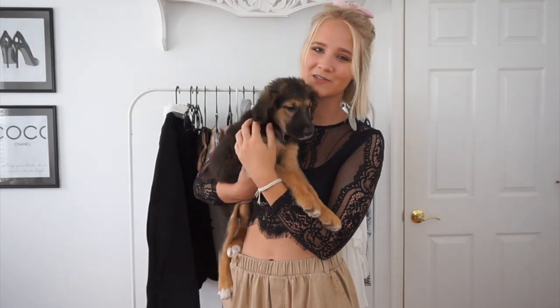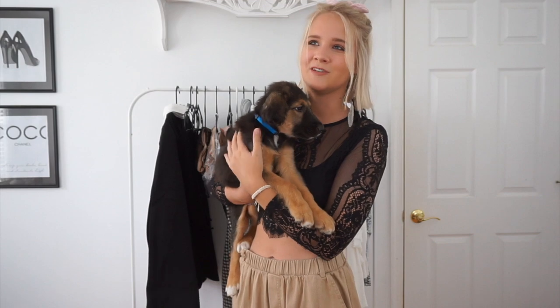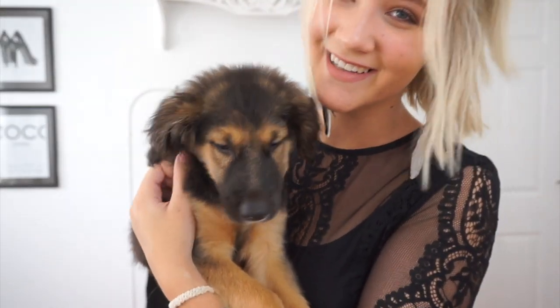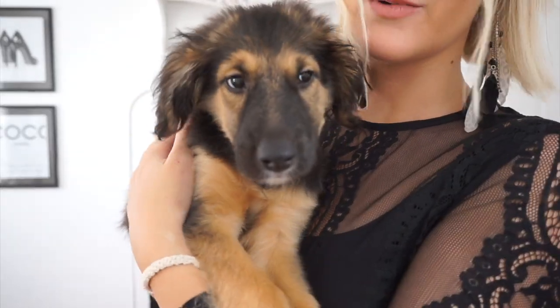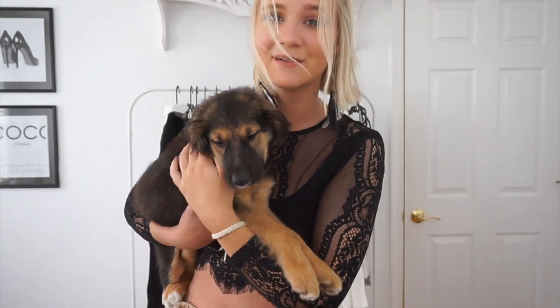Today's video is going to be a back to school clothing haul with a twist — with a puppy! I'm actually dog sitting this adorable baby. I figured why not put him in a video because he's so cute. Can we just take a second? His name is Apollo. You're so cute, say hi to the family! He's probably gonna fall asleep honestly, but I'll try to show him throughout the video.